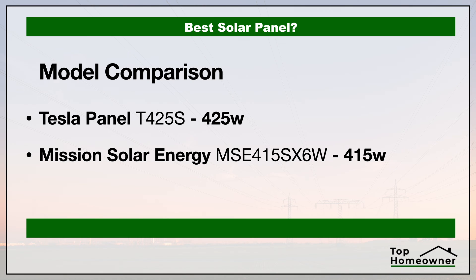For this video we're going to be taking a look at these two specific models because these are going to be comparable to each other.